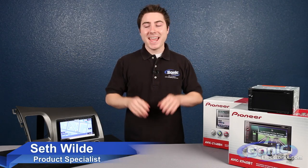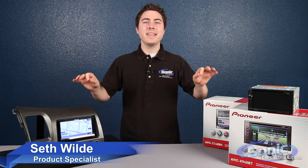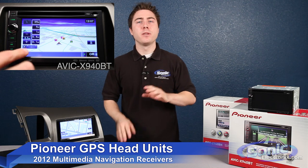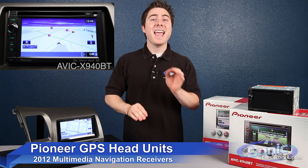Hey, this is Seth from Sonic Electronics and these are the 2012 Pioneer GPS receivers. Pioneer is considered by many to be one of the front runners in head unit quality and performance.